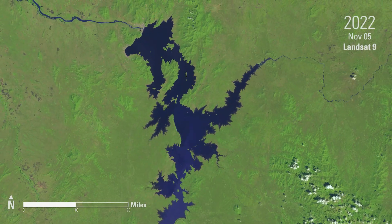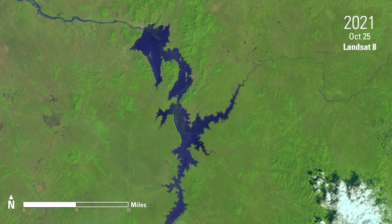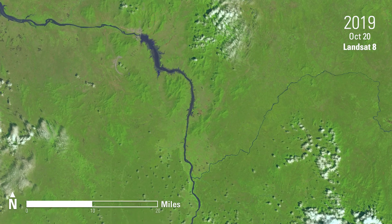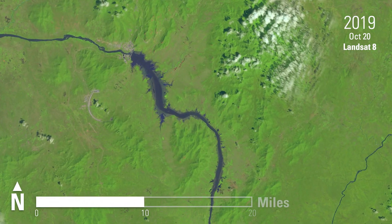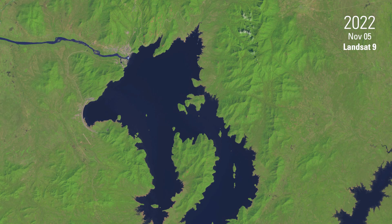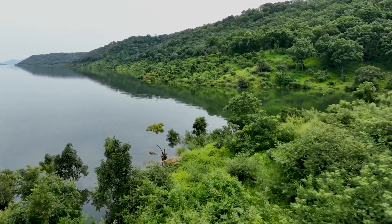Landsat captured imagery in 2022 after the Phase III fill, as well as Phase II in 2021 and Phase I in 2020. Landsat imagery from 2019 shows the area before the official filling process had begun. The final elevation of the reservoir has created approximately 70 islands, with strong tourism potential according to local officials.